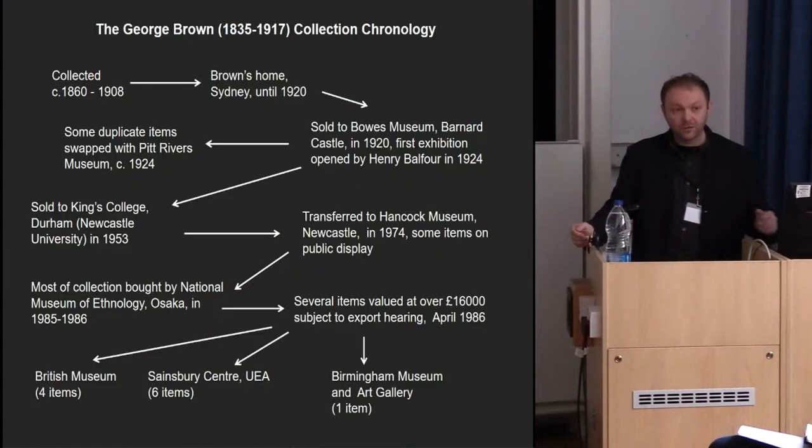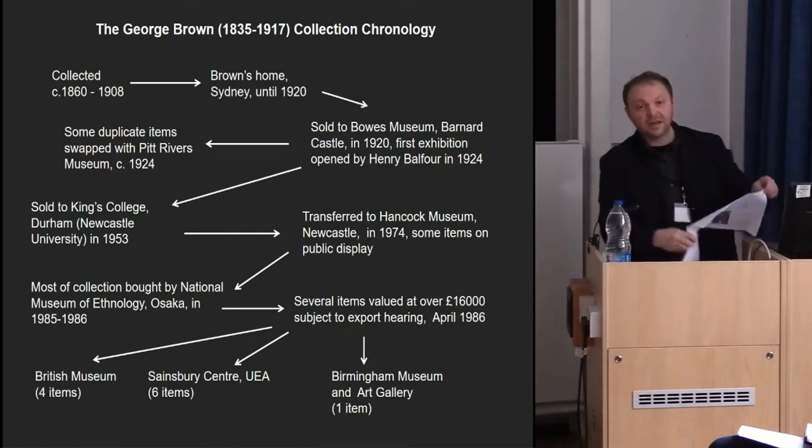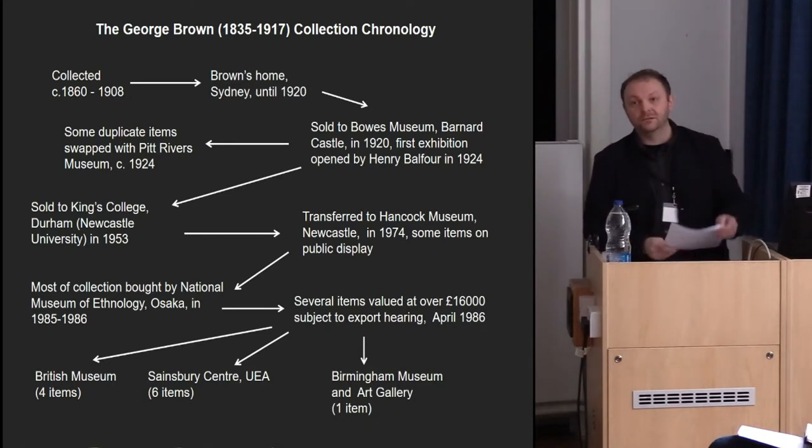The collection has been described as one of the most mobile museum collections in the world. It's too complicated to discuss now, but you can see it's been in a lot of homes throughout the years and has exercised the endeavours of lots of people, particularly museum curators. I was interested in how I could try to materialise and visualise this complex story in ceramics.